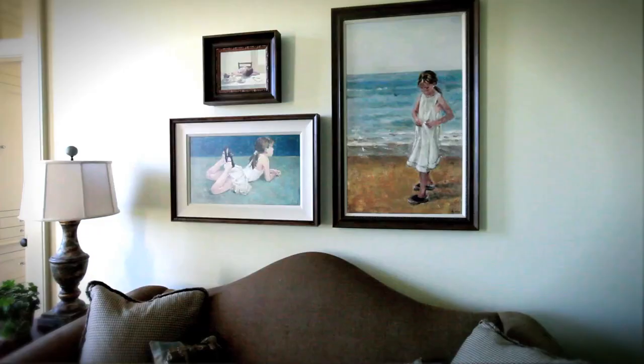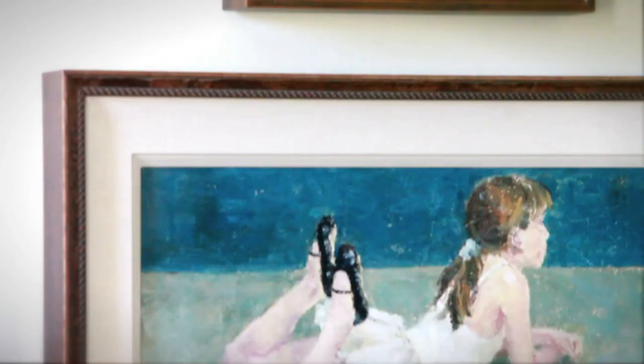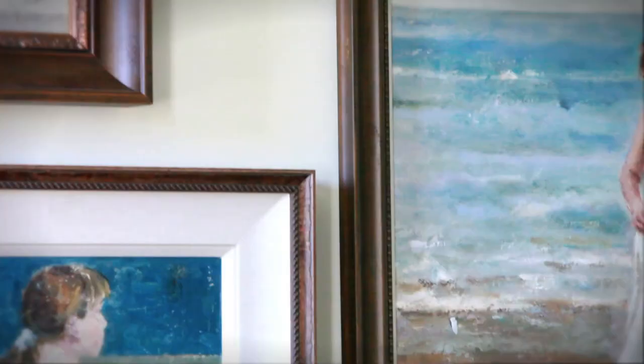The master bedroom is a good example of some of the rules you need to adhere to when you're grouping pieces together. You'll notice that the moldings are of different periods and different styles. What's really nice is the way they've used a common wood tone — darker brown — and it kind of makes the whole piece hang together.